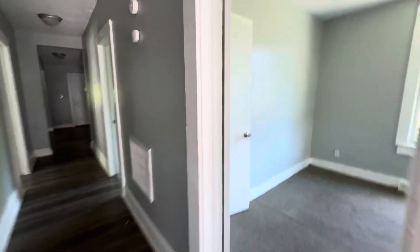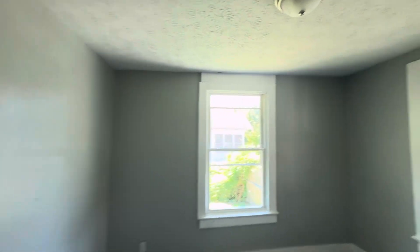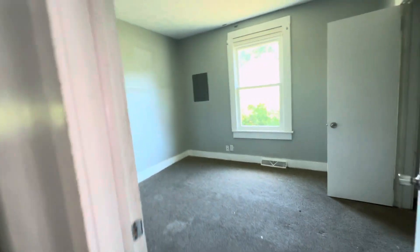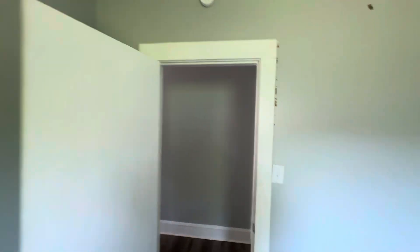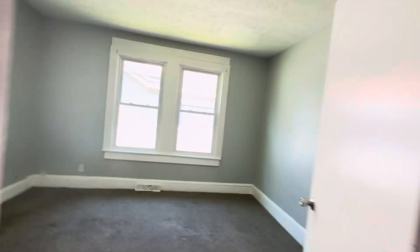All the bedrooms are in the front. To the left, bedroom one. To the right, bedroom two. Down the hall, to the right, bedroom three. Across the hall now, bedroom four. All the bedrooms are in the front.